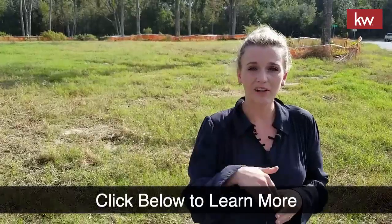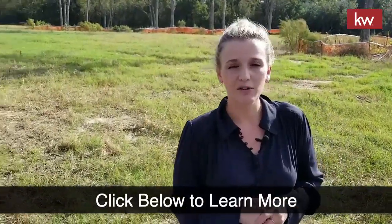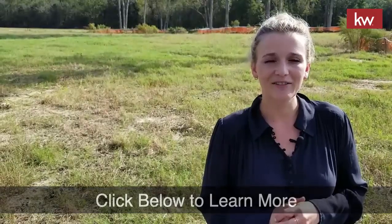If you're interested in staying up to date on this new home community, feel free to click below, check out some of the model floor plans and pricing, and we'll look forward to hearing from you. Thanks so much. Until the next one.